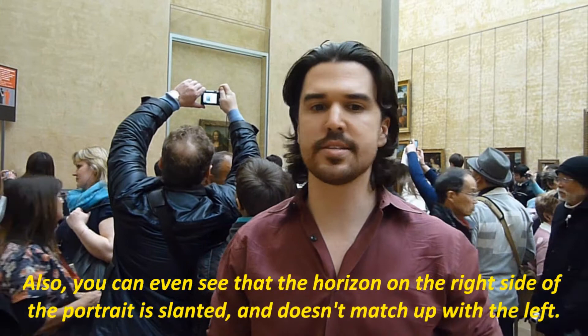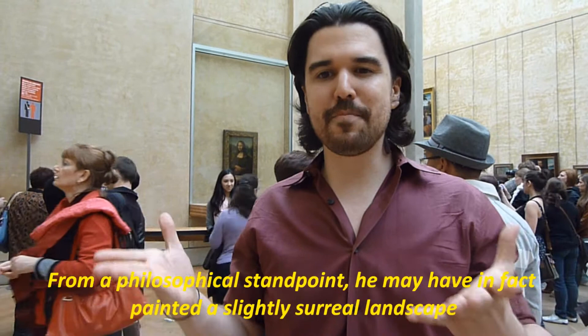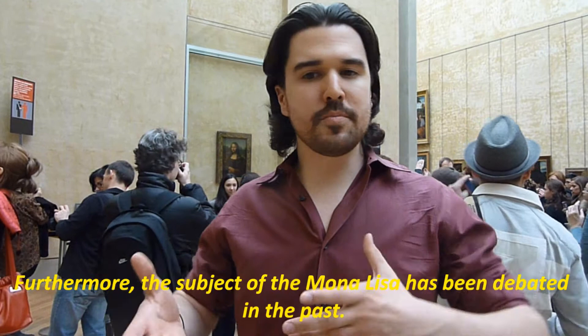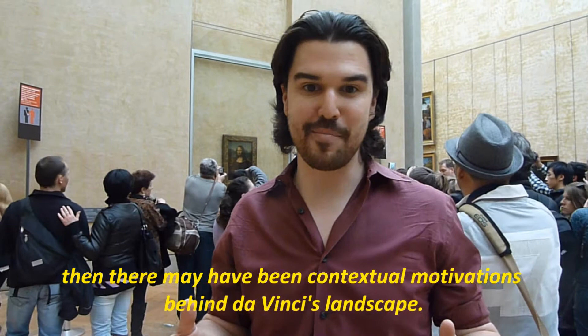However, da Vinci would get in certain moods. From a philosophical standpoint, he may have in fact been painting a slightly surreal landscape in an effort to imply that the world is not always as it seems — this appeals to the expressive theory. Furthermore, the subject of Mona Lisa has been debated in the past. If she is the wife of Francesco del Giocondo, then there may have been contextual motivations behind da Vinci's landscape — sort of a subtle jab, or maybe even a joke. Whatever da Vinci's motivations, it is clear that he managed to capture a stunning representation of the woman before him.